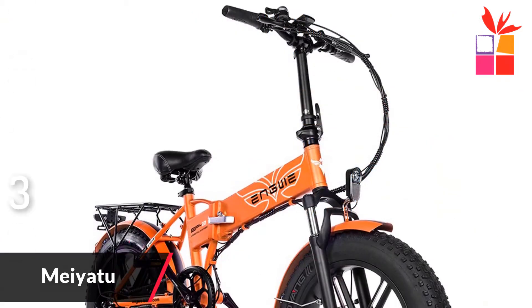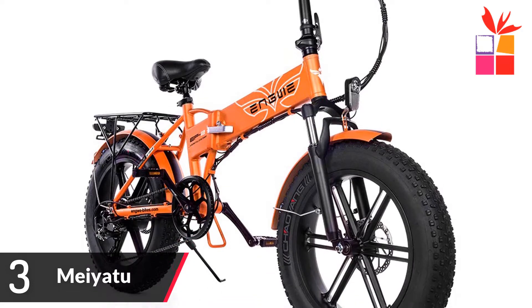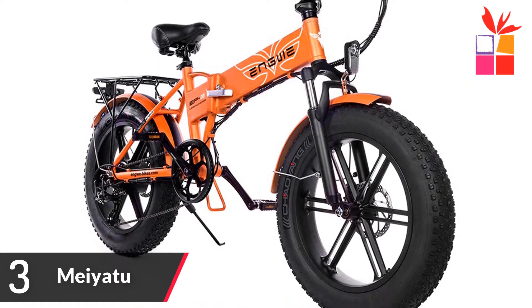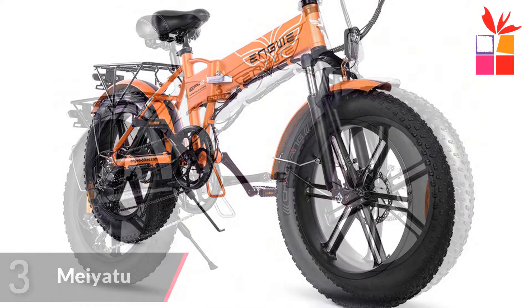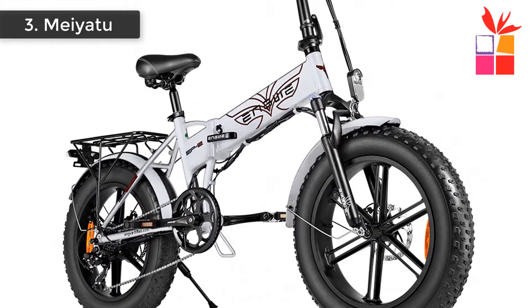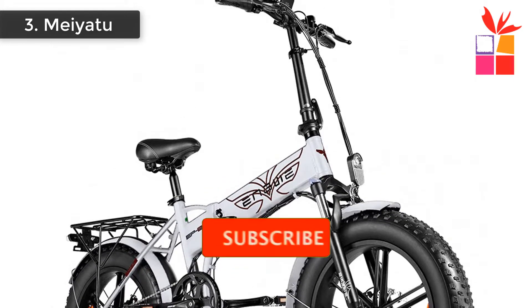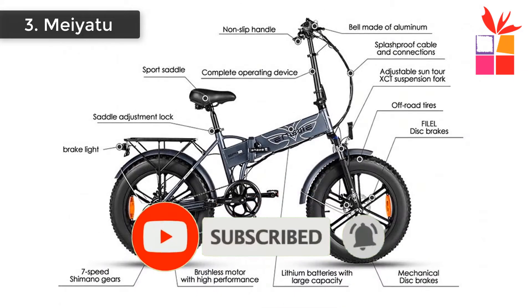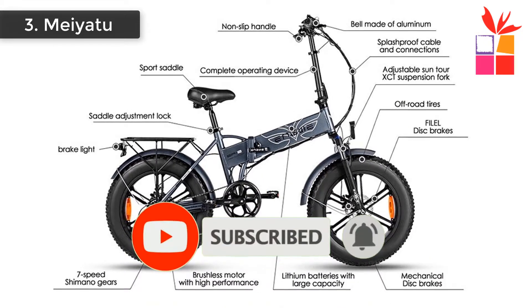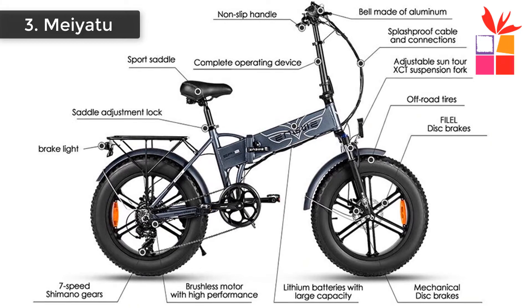Number 3: Meiyatu Powerful Electric Bicycle. Brand name: Meiyatu. Model number: EP2. This folding electric bike features a high quality aluminum alloy frame — light yet strong, with anti-corrosion and anti-exposure material, built to serve you for many years. It has a powerful motor and replaceable battery. With a 48V 500W brushless gear motor, it can easily help you travel at 24 miles per hour (38 kilometers per hour).